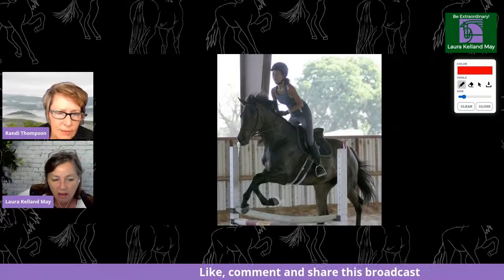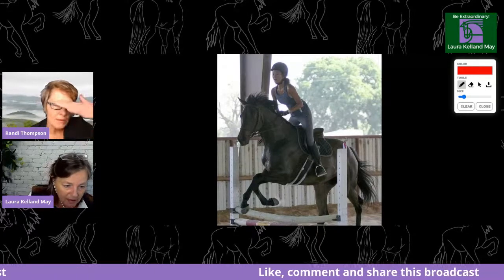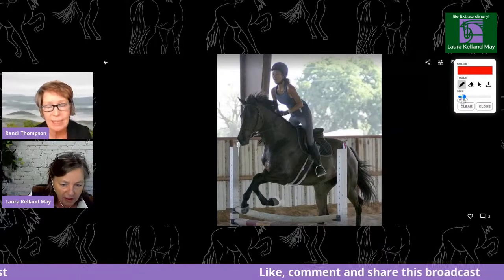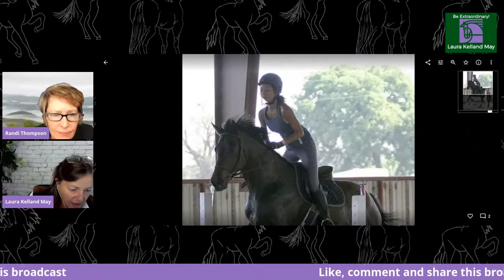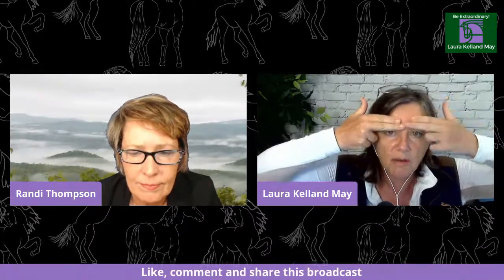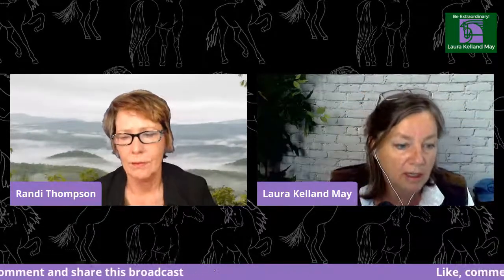Now Randy, can you comment on this rider's helmet? It doesn't look like it fits — it looks a little tight, a little small. It should sit like a baseball hat right above your eyebrows. As we look at the photo, the helmet doesn't fit — it looks like it's popped up on her head. The brim of the helmet should be just above your eyebrows. It looks like it's sitting on top of her head, like it's too small.